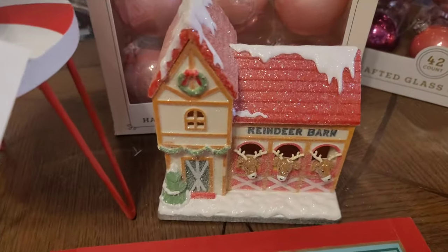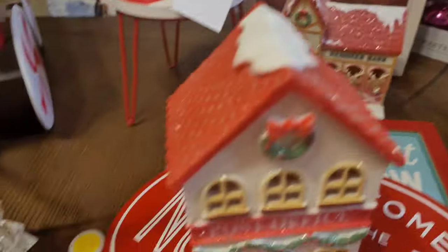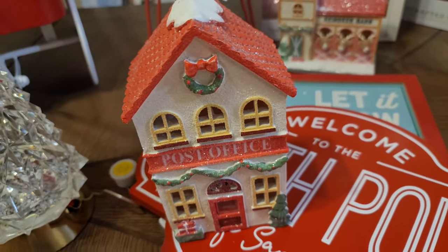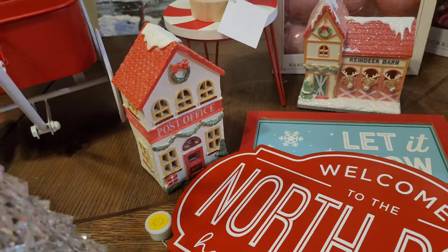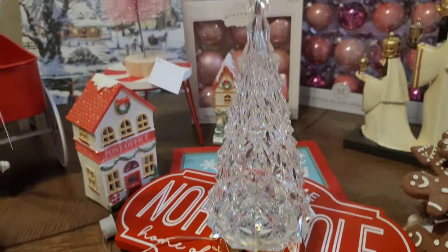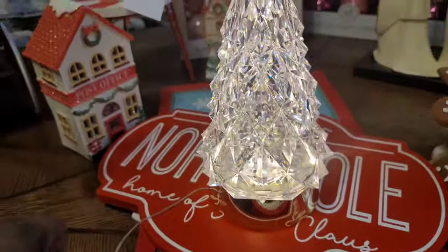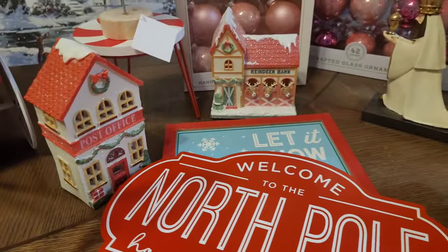At the Target dollar spot, these cute little light-up houses were $5 each — there's the reindeer barn and the post office. I liked them because you just pull the tab and they light up without having to put in batteries, and I am so tired of buying batteries. Then at Ross I found this little light-up tree for $11.99 — the light is nice and bright, it's clear with a little gold base. I felt like it would be cute in my nativity area just to give some movement.